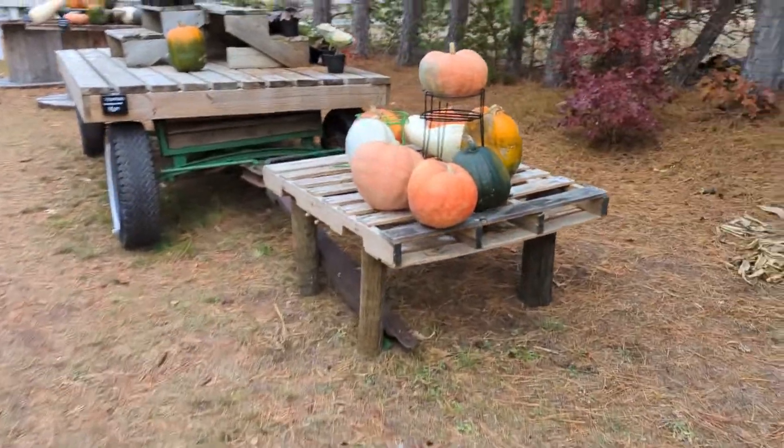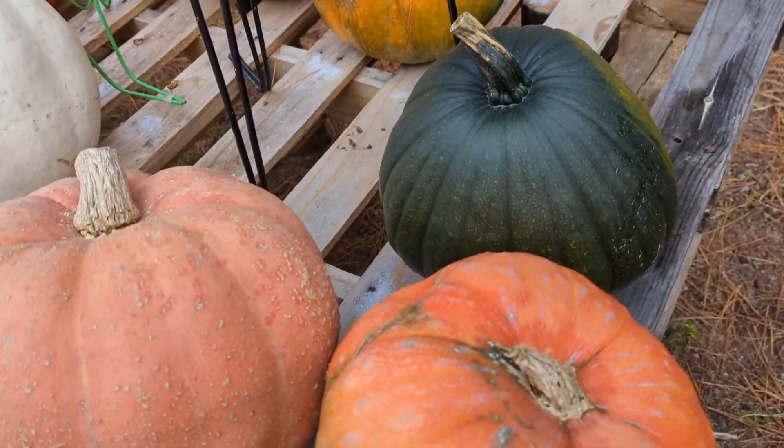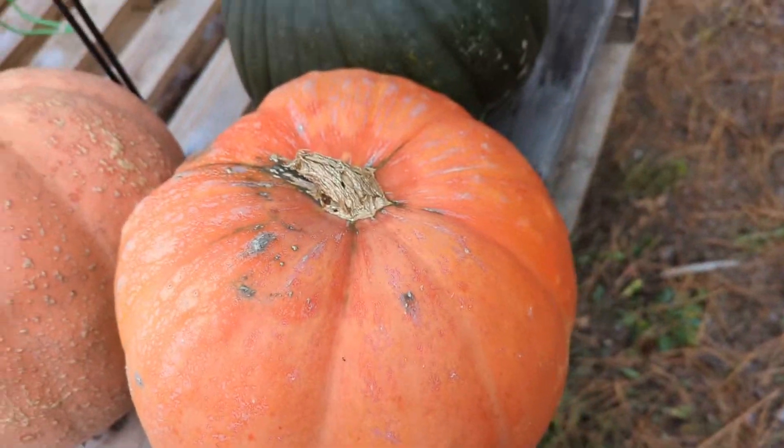All we have left are a few of these decorative ones. These are all soft skinned, so they're going to be not good because of the frost. You can see the damage there.